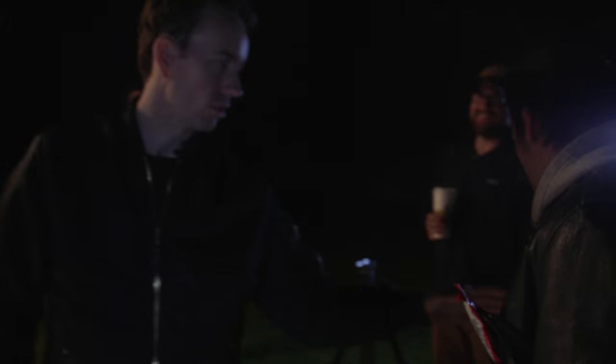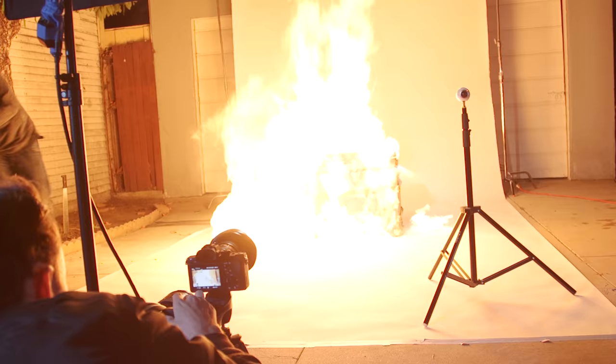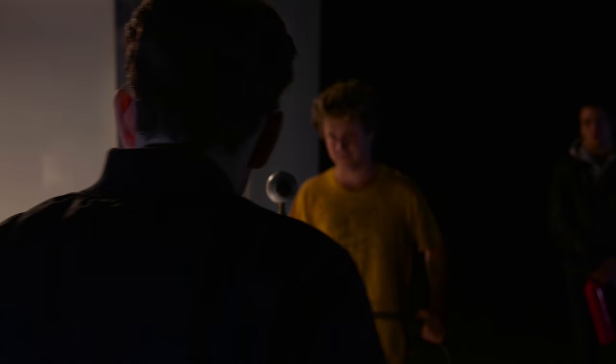Every woman I know wants one of these trunks, and so today we're going to set it on fire. If the fire gets too out of control, put the fire out. Holy shit. That's a Louis Vuitton trunk on fire.